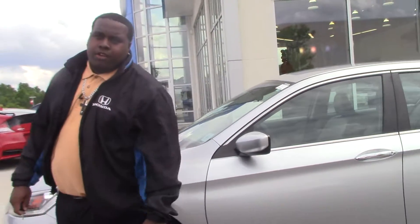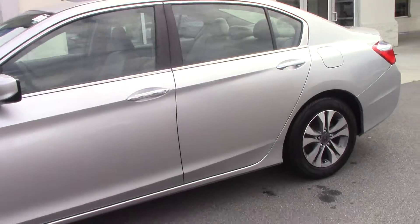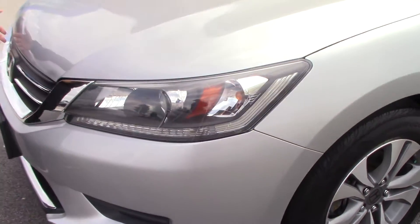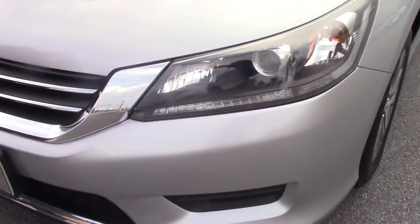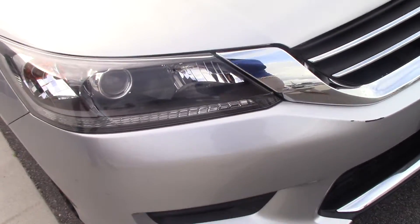Hi, I'm Jay Green from Honda Grand Rapids. Today I have this 2014 Honda Accord LX that features the on and off headlamps. You have the black and chrome grille, and 16-inch alloy wheels.